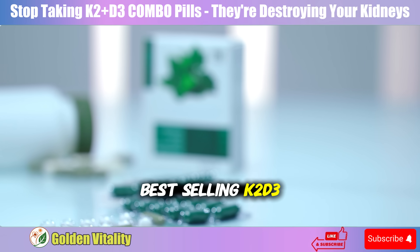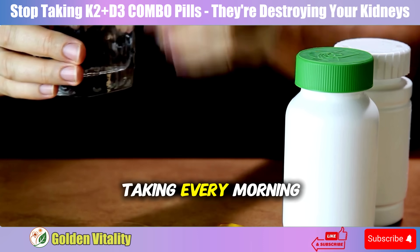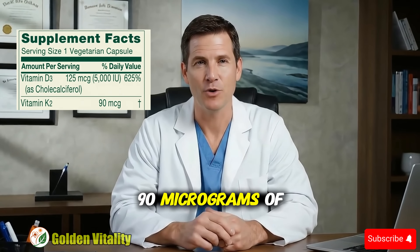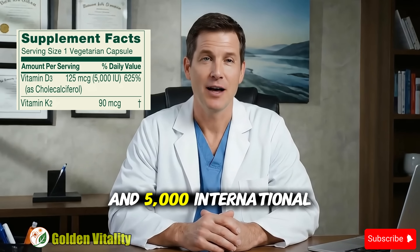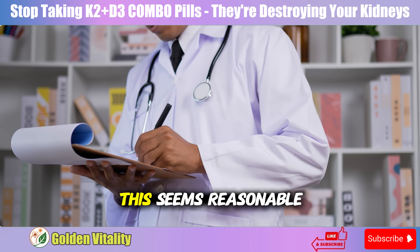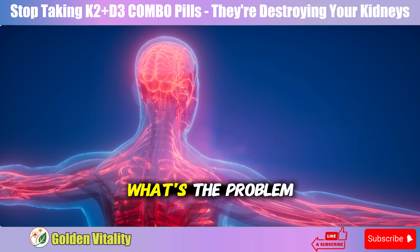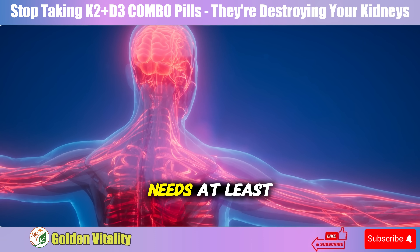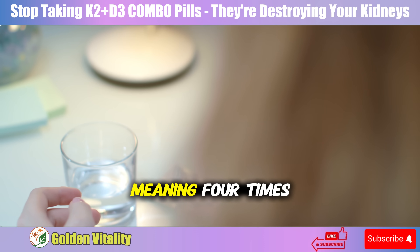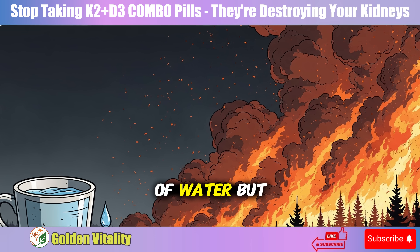Most of the best-selling K2-D3 combo pills, including the one you might be taking every morning, all have a common problem: they only contain 90 micrograms of K2 and 5,000 international units of D3. At first glance, this seems reasonable — but this is exactly the trap. Your body needs at least 400 micrograms of K2 to have real effect, meaning four times the amount in these pills. It's like trying to put out a forest fire with a cup of water.